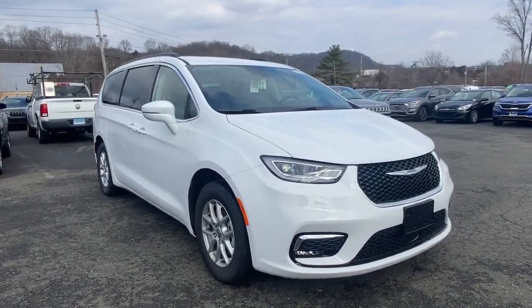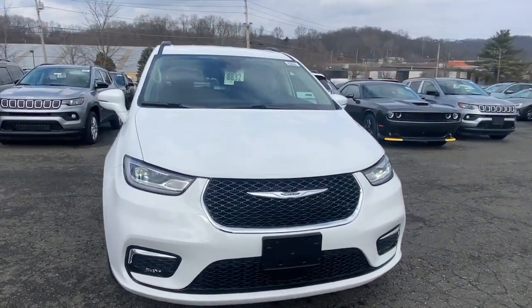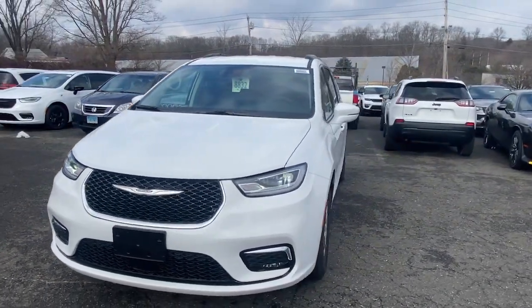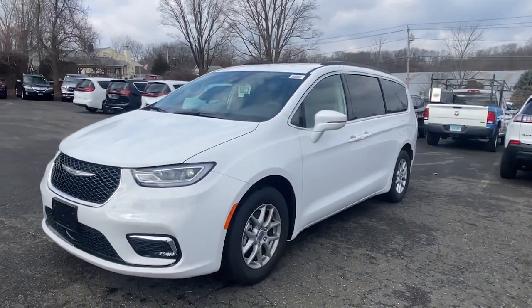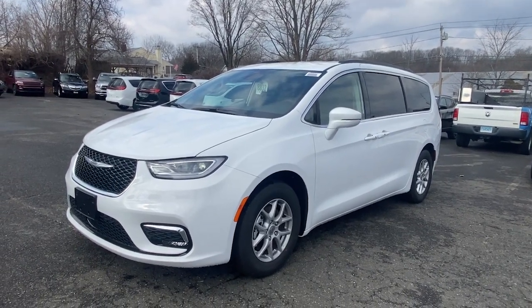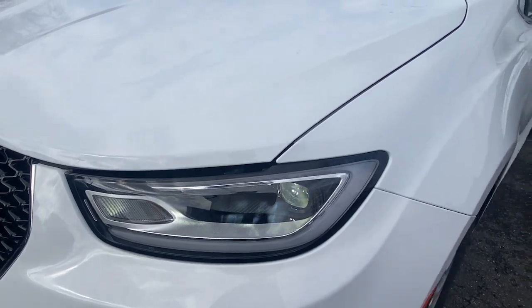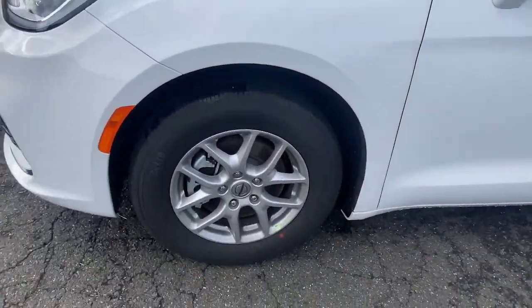Get acquainted with the 2022 Chrysler Pacifica. The Pacifica is the ideal family hauler, loaded with safety features and tech-focused amenities. It's powerful, quiet, agile, and offers flexible seating configurations. The following are some of this vehicle's highlighted options.